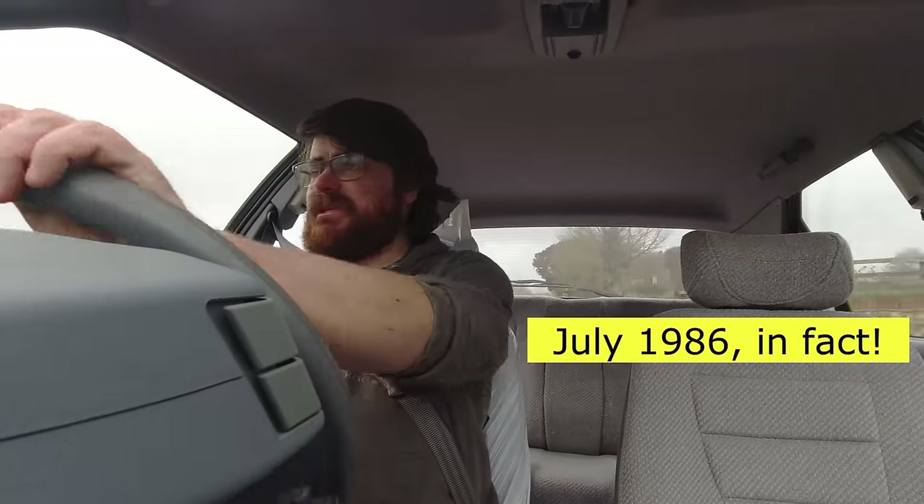Firstly, this car is a C-reg, and in the UK that means the number plate starts with a C, which means it was registered between the 1st of August 1985 and the 31st of July 1986. That's pretty mad because the Mark II BX came out in June 1986, which means there aren't many Mark II BXs around in that period to go under a C plate — most of them are D.